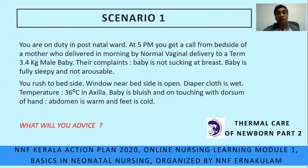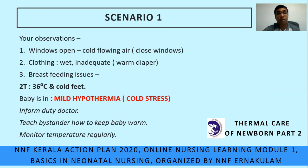From the previous presentation you could have come to a conclusion. Your observations: the window is open — there is heat loss by convection from cold flowing air, so close the window. The clothing is wet and inadequate — there is loss of heat by conduction as well as evaporation, so use a warm diaper.